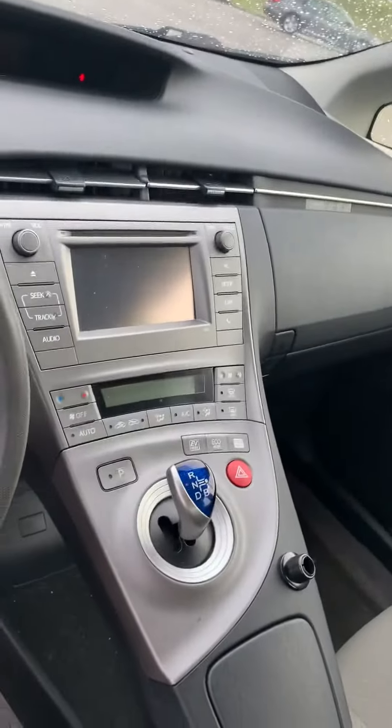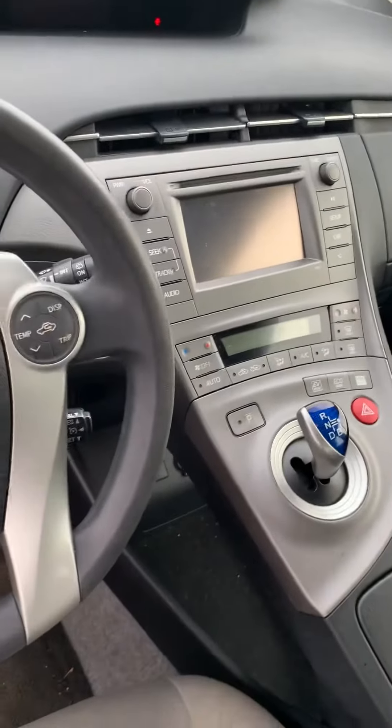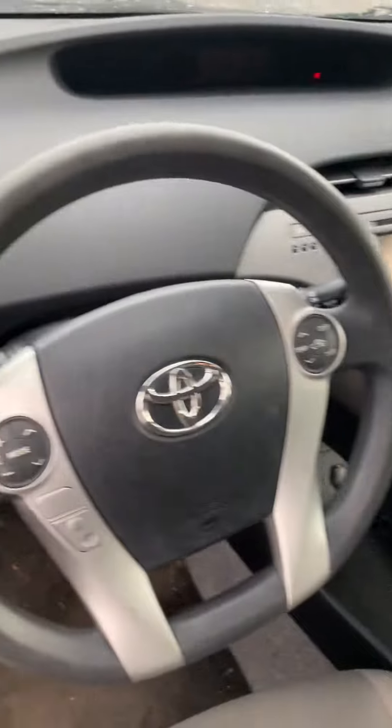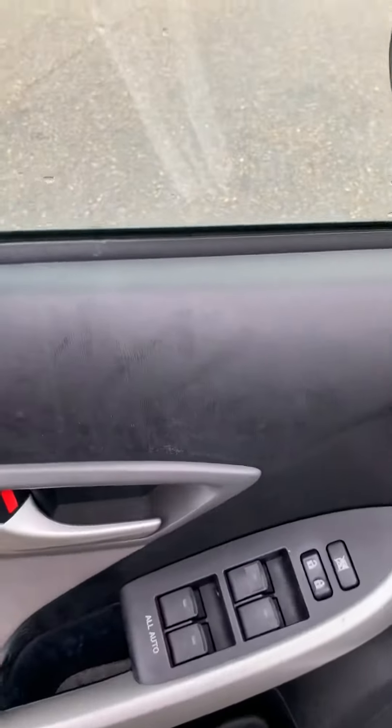It's got the gray cloth interior, the air shift there, the screen, the connectivity, air conditioning and heating system, radio, controls on the steering wheel, of course your power windows and locks.